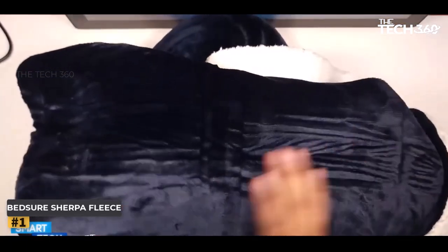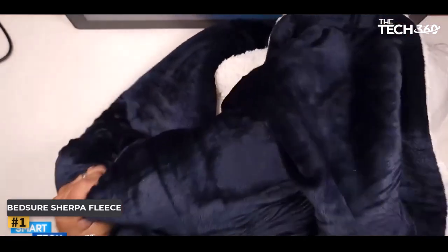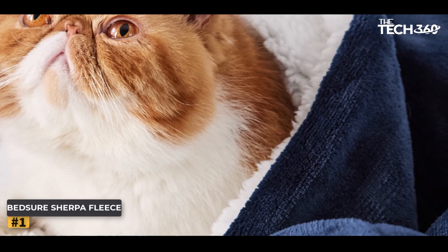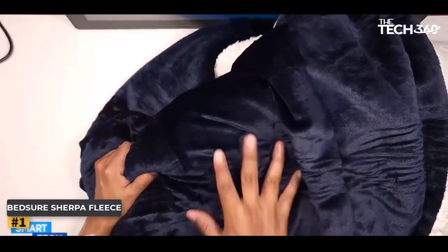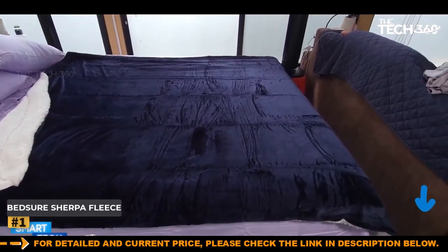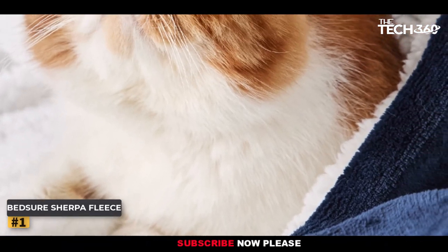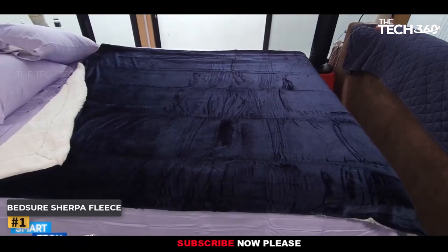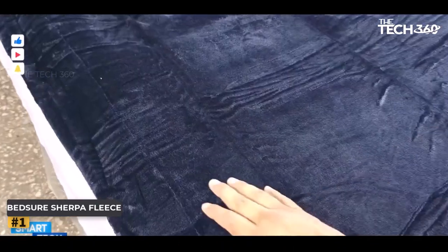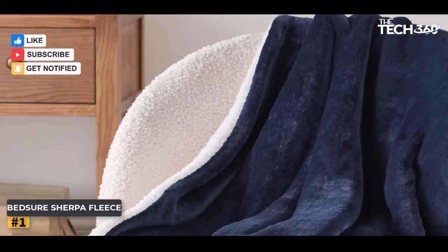Convenience is another key aspect of the Bedger Sherpa Fleece Blanket. This blanket is machine washable, ensuring hassle-free cleaning whenever needed. Its wrinkle-resistant nature ensures it retains its pristine appearance even after multiple uses, offering you long-lasting satisfaction. This extraordinary blanket is available in six different sizes, and with over a dozen captivating colors to choose from, you can effortlessly find the perfect match for your personal style and home decor.